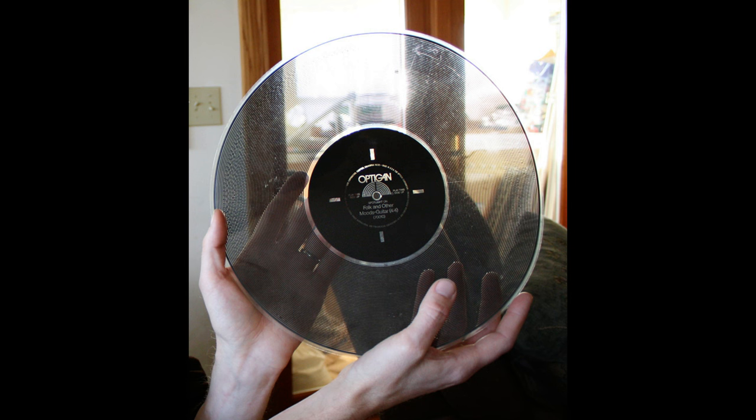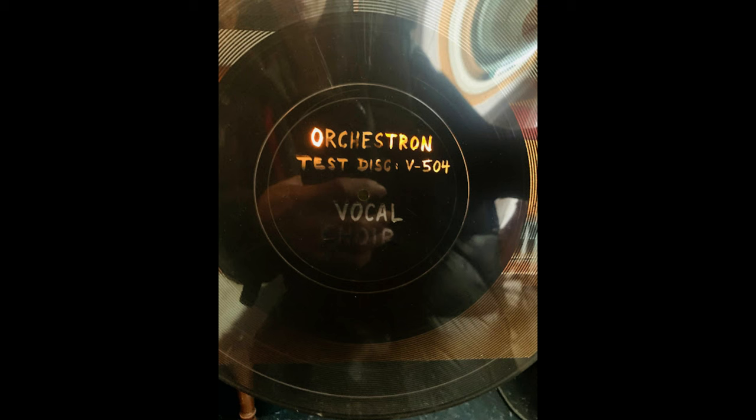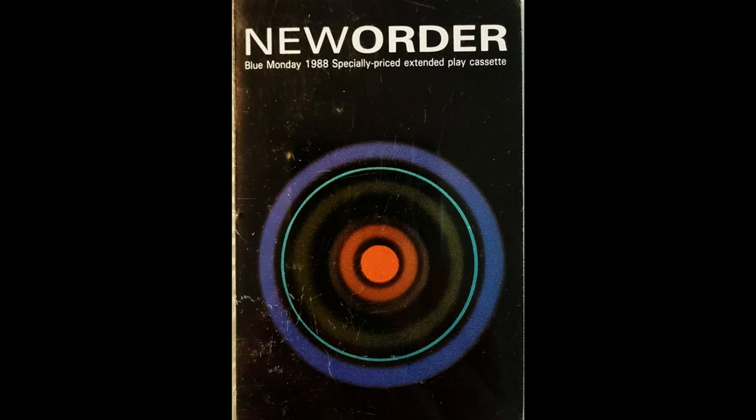The Orchestron, like the Mellotron, played recorded sounds when a key was pressed, but unlike the Mellotron, this was done by reading an optical disc rather than tape. Mostly these were orchestral in nature, and in this case it was a recording of a choir — this haunting sound can be heard on the track Uranium. New Order was so taken by this that they sampled it for their hit Blue Monday.